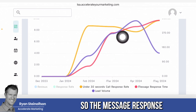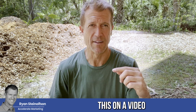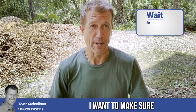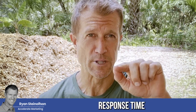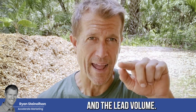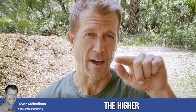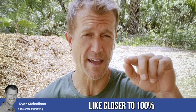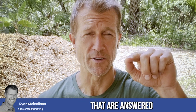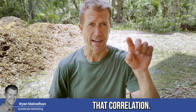The message response time is inversely related to lead volume. There is an inverse relationship: the lower your message response time, the more leads you get. The higher your response rate — meaning closer to 100% of calls answered within 30 seconds — the higher the lead volume. That's what we look at so you can see the correlation, and it happens every single time with our clients.